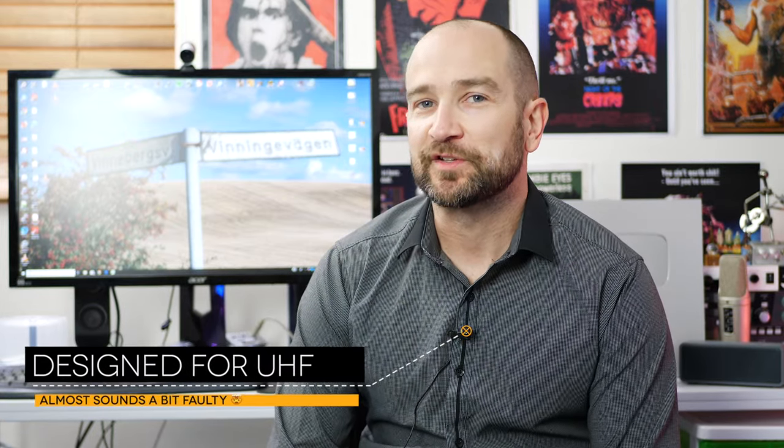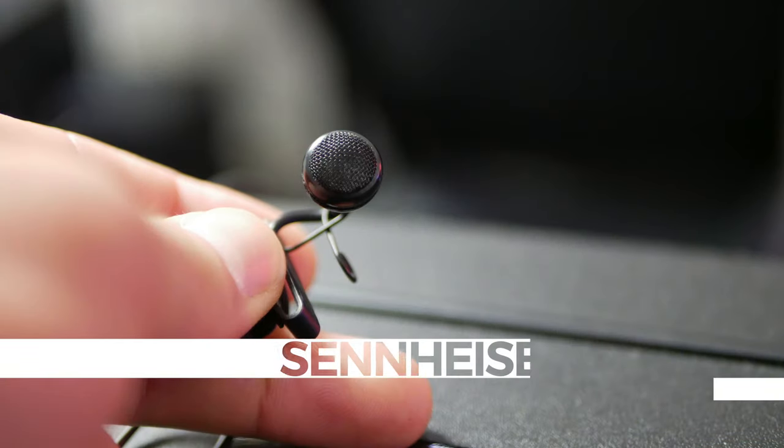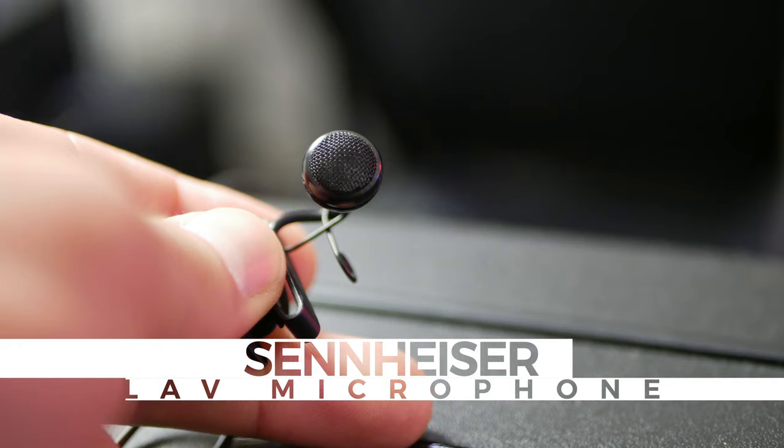Up next is the Sennheiser lav microphone. This came as part of the wireless G3 unit that I had many years ago. I bought that wireless pack secondhand and unfortunately it stopped working after a couple of years, but I only paid like a hundred bucks for it so at the time that was fine. And that was my first step into the wireless world of having lav freedom. Wireless lav freedom is an awesome thing — if you haven't experienced it and you're always daisy-chained into the camera, it's a whole lot easier with the wireless pack, no doubt about it. Let me know how you think this compares to the Rode that you just heard.